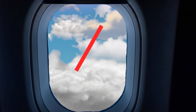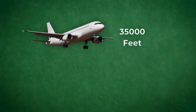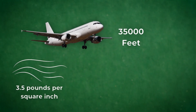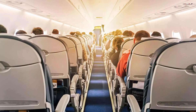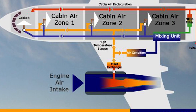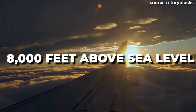To understand why this matters, let's start with what's happening outside your airplane window. At cruising altitude, around 35,000 feet, the air is unbelievably thin. The pressure out there is only about 3.5 pounds per square inch, compared to 14.7 psi at sea level. That means there's less than one-fourth the amount of air your body needs to survive. Without cabin pressurization, you'd lose consciousness in seconds. That's why aircraft are designed to simulate lower altitudes inside the cabin — typically around 8,000 feet above sea level.